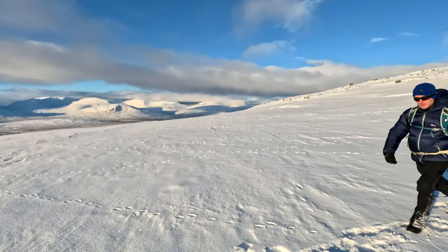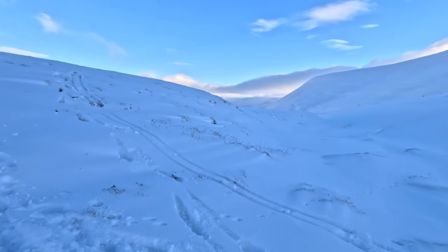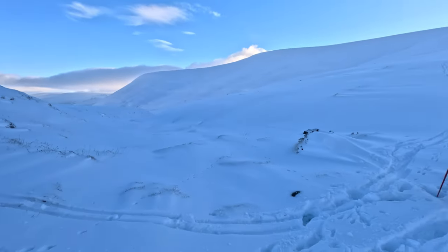That was really nice. I just startled a bird — it was a grouse or something in full winter coat as well. Right, that's us reached the col between the two Munros.